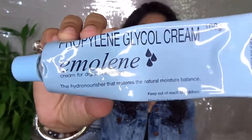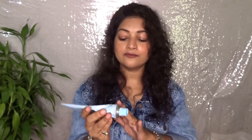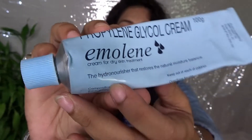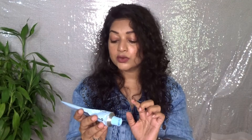The product I'm going to talk about is called Emmoline. This is a medicated product specially for dry skin, and it is clearly mentioned on the packaging that it is a cream for dry skin. It is a hydro-nourisher that restores the natural moisture balance of your skin. This product is a propylene glycol cream, and today we'll talk about which skin types should and should not use it.